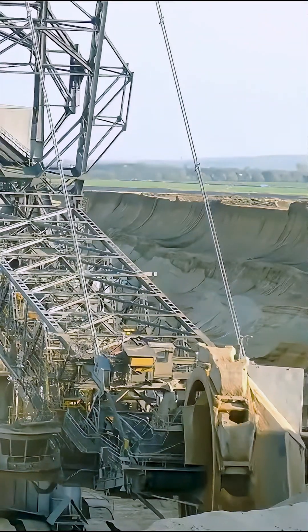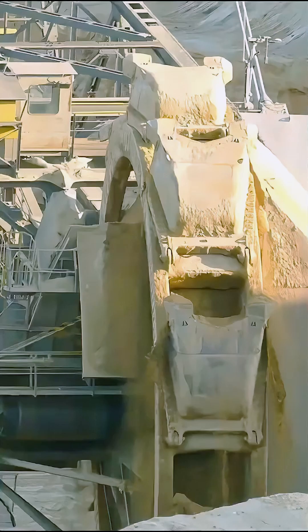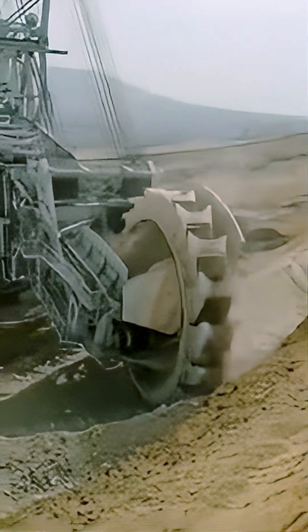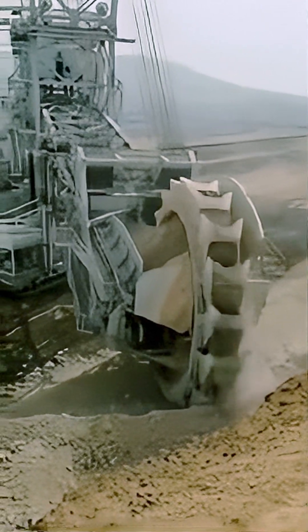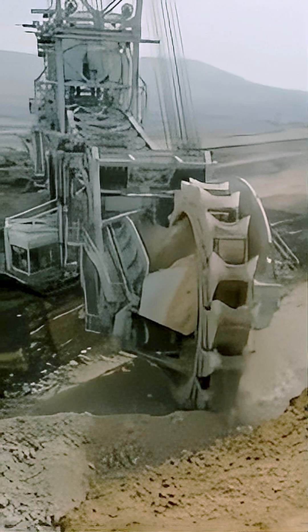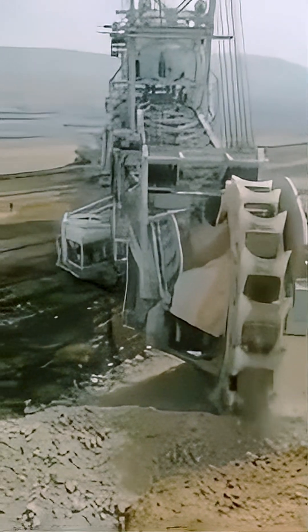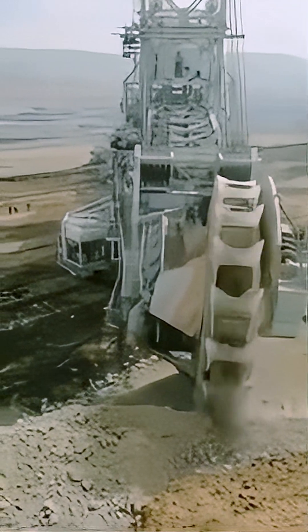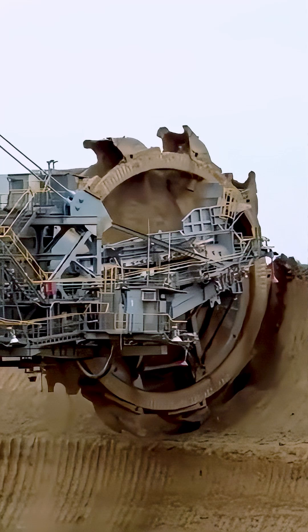Meet the Bagger 293, the colossal beast of the mining world. Standing as tall as a 30-storey building, the Bagger 293 is a bucket wheel excavator like no other, weighing in at a staggering 14,200 tons. This giant measures 96 meters in height and 225 meters in length. Equipped with an enormous 21.6 meter diameter wheel, it can move 240,000 cubic meters of material daily.